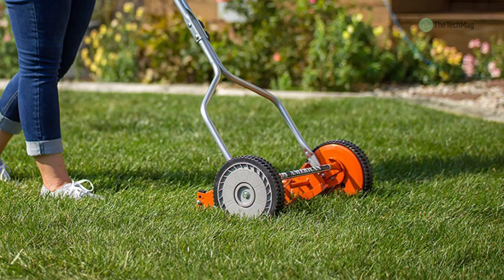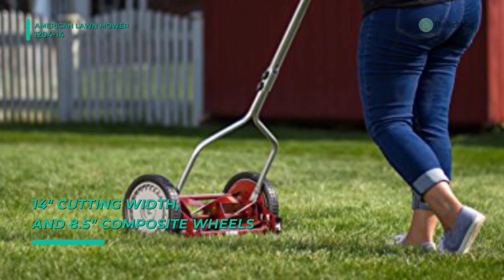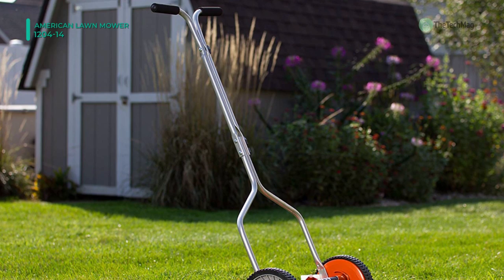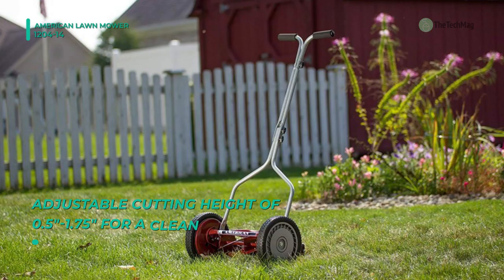Finally, at the top of the list, we have the American Lawn Mower 1204-14. It offers a 14-inch cutting width and a 4-blade ball bearing reel, and has an 8.5-inch composite wheel for quick pushing. This mower provides an adjustable cutting height of 0.5 inch to 1.75 inches for a clean, scissor-like cut. Its blades are made of quality heat-treated alloy steel for staying sharp longer. The 4-blade reel offers supreme versatility for multiple common grass types.